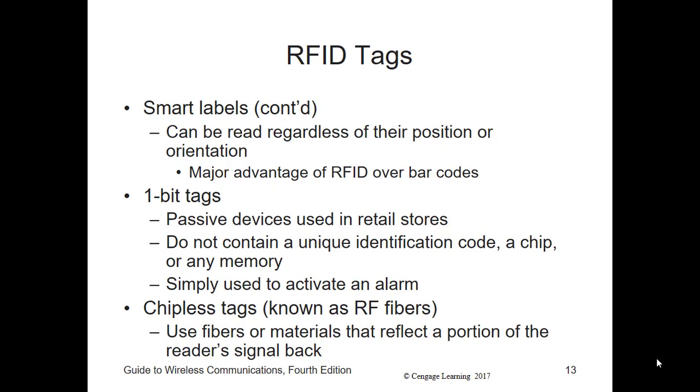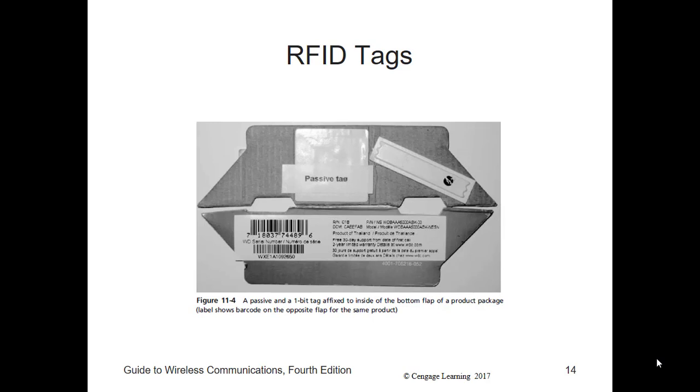Another type of tag, called a one-bit tag, is a passive device used in some retail stores. It does not contain a unique identification code, chip, or any memory. It's simply used to activate an alarm to prevent theft. These can be used for anti-theft or security, but passive tags can also be used for inventory control.